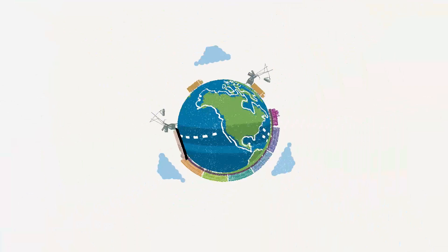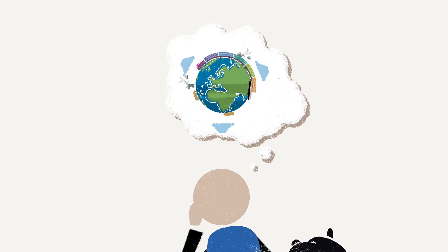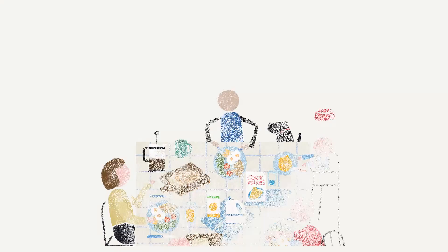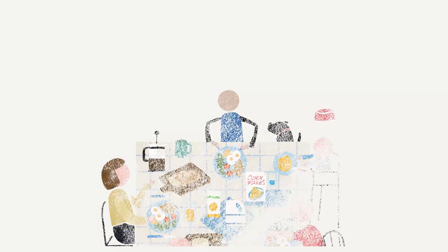These products are the basic building blocks of all the goods that you consume — from the bread, dairy products, desserts and meat that you eat, to the clothes that you wear. Louis Dreyfus Company. Our value chain. At your service.